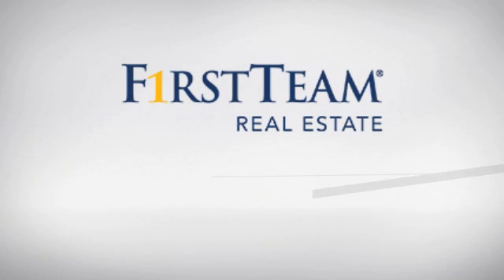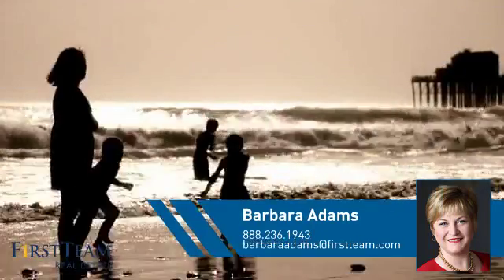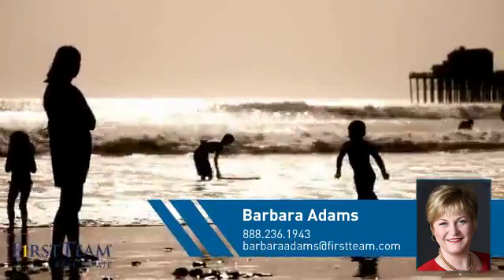At First Team Real Estate, you'll find a wide selection of listings. This video is brought to you by your real estate agent, Barbara.